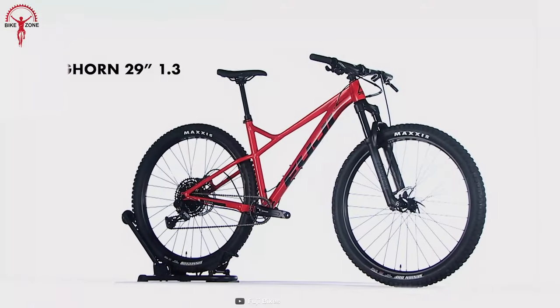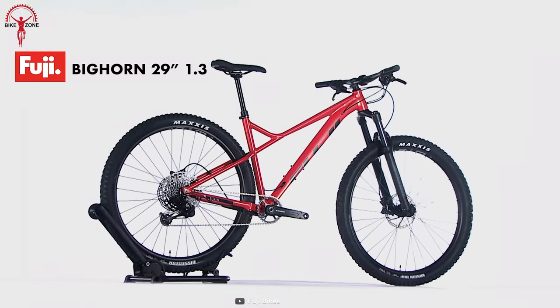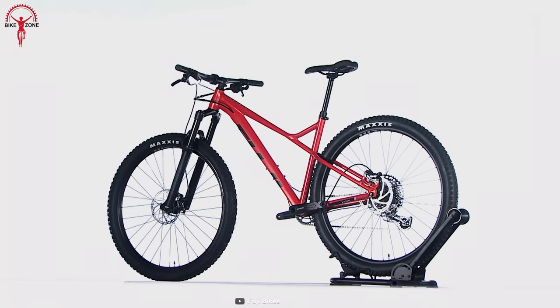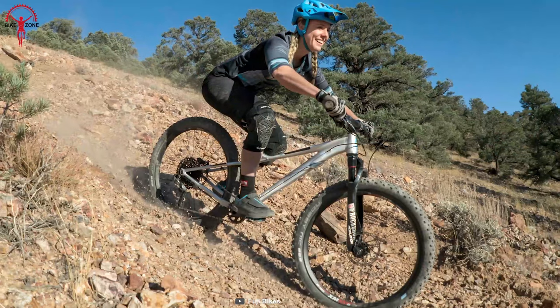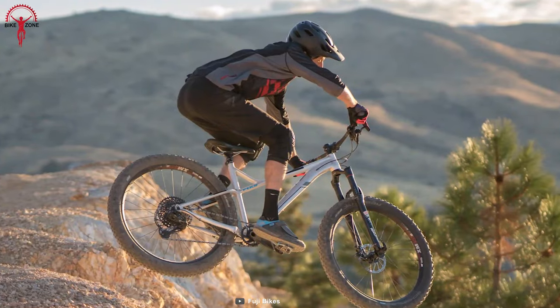At first glance, the Fuji Bighorn is a big yes, and there are plenty of reasons why. The curved body lines are more than just show-off, contributing to the Bighorn's modern, aggressive geometry. This reduces drag for more advanced aerodynamic efficiency, improving speed on the descent.